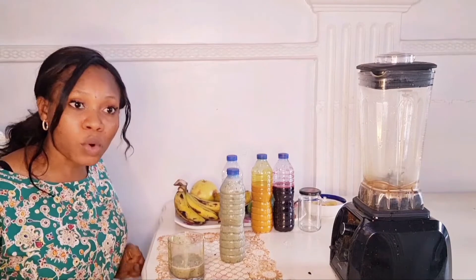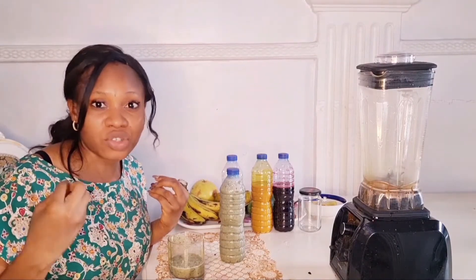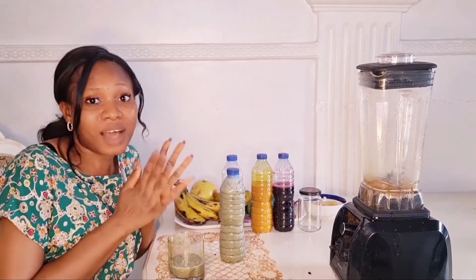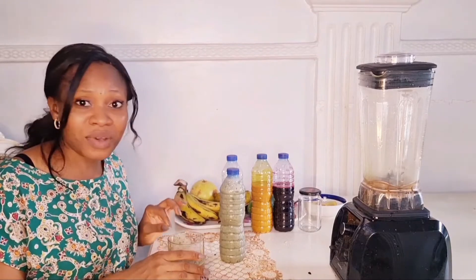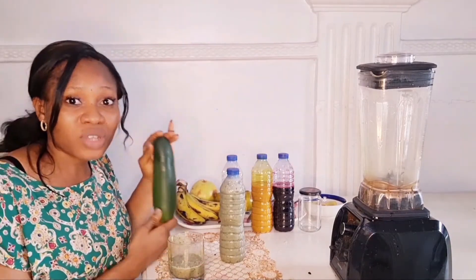Cucumber is packed with vitamin K which helps with strong bones, and vitamin C which boosts your immune system. It also helps with hydration — if you're consistent with cucumber intake, you'll notice how your skin feels hydrated and not dry. If you tend to have dry skin, I recommend eating a lot of cucumber. I got this size for 115 euros.